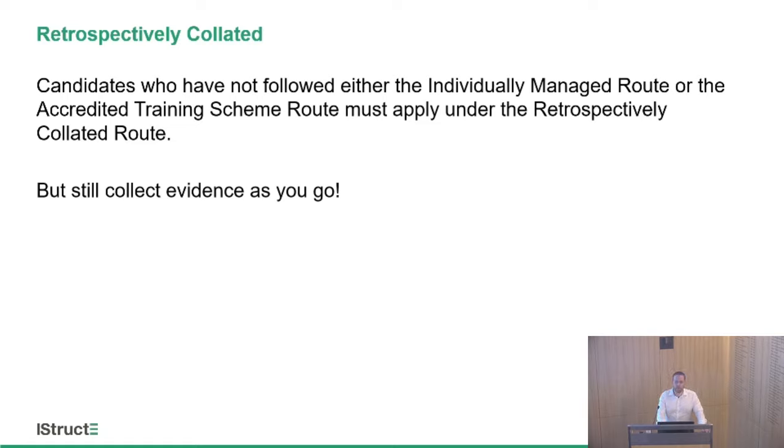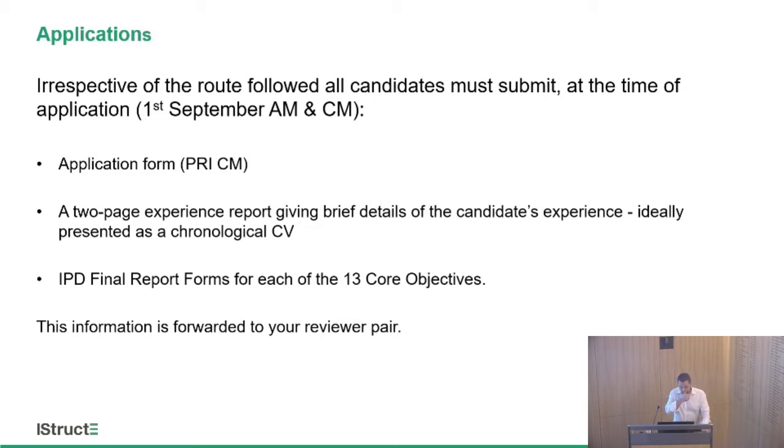On the retrospectively collated route: for some reason this still makes up 95% of people — those who like leaving it all to the last minute. If you're one year in and haven't done any quarterly report forms or training agreement, just carry on and get to the end, but more importantly than anything, keep evidence as you go. At the end you're going to need to send your reviewers a portfolio of your work — don't leave it until the end to try and find it all. When you submit on the 1st of September, you need to send in your application form, a two-page experience report — essentially a CV covering how you've got from graduation to now — and don't overcomplicate it.